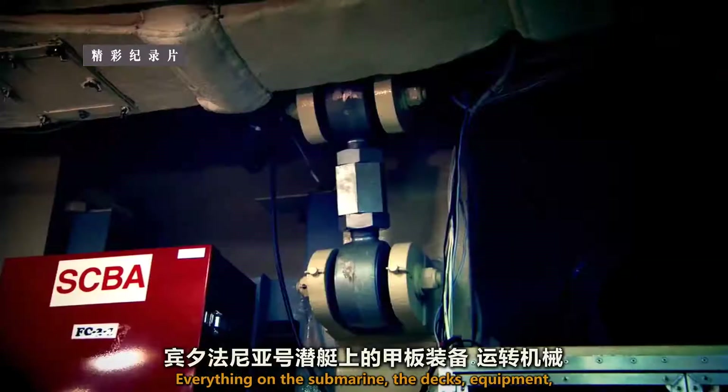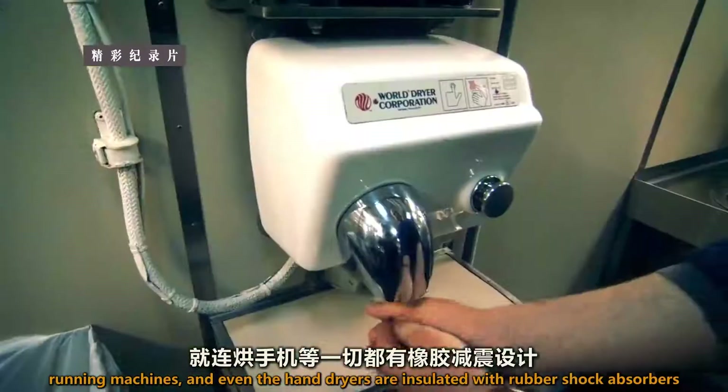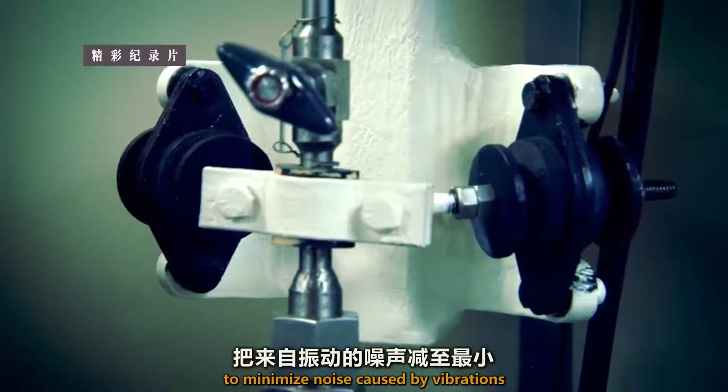Everything on the submarine — the decks, equipment, running machines, and even the hand dryers — are insulated with rubber shock absorbers to minimize noise caused by vibrations.